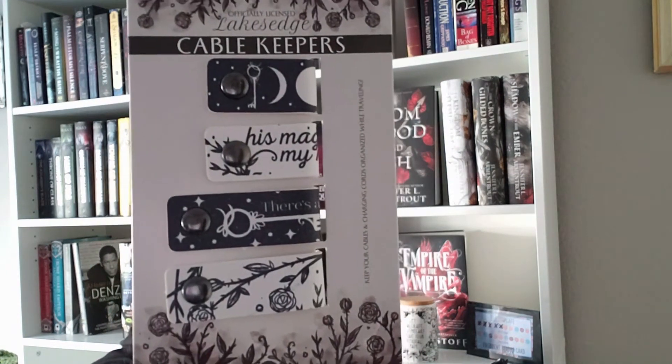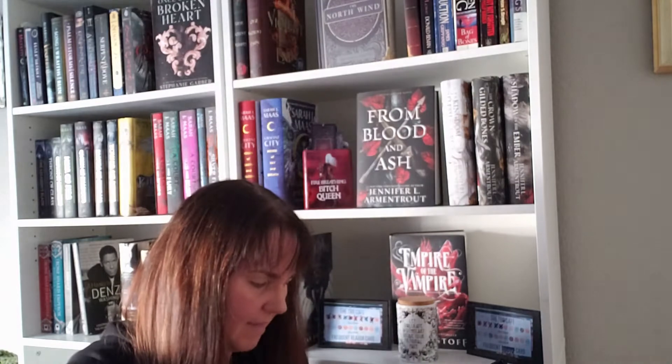It looks like we also have some Lakes Edge Cable Keepers. They've got a Crescent Moon on there, a key, and 'His Magic is My Magic' — all kinds of really pretty designs. That's another one I'm going to have to look up because it's not ringing any bells right now. I have a feeling I'm going to have a long list of books to add to my to-read this month.